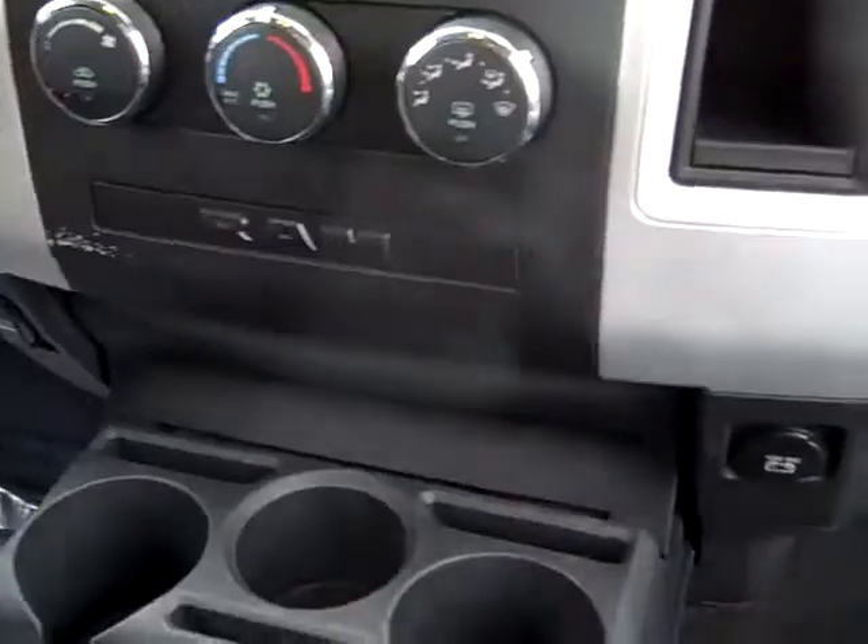Air conditioning, power sliding rear window, seating for 6 with folding center console, privacy glass.